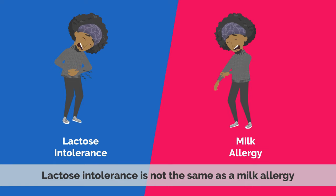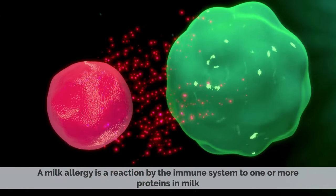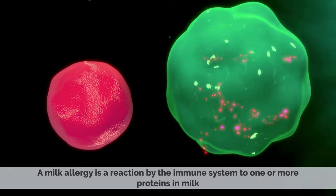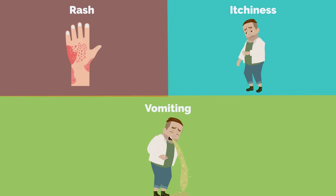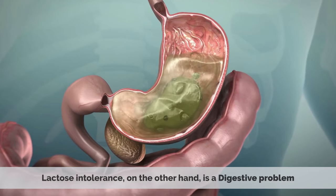Lactose intolerance is not the same as a milk allergy. A milk allergy is a reaction by the immune system to one or more proteins in milk. People with a milk allergy may have symptoms such as rash, itchiness, and vomiting. Lactose intolerance, on the other hand, is a digestive problem.